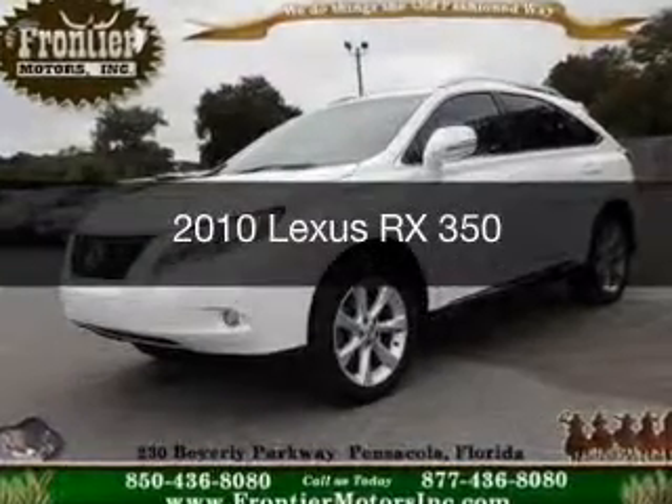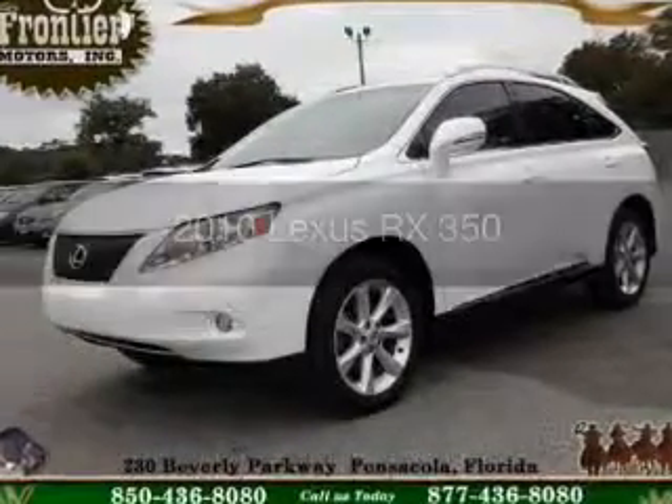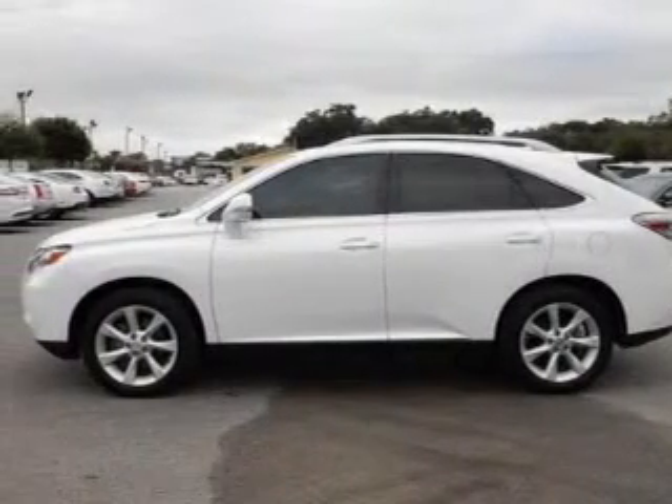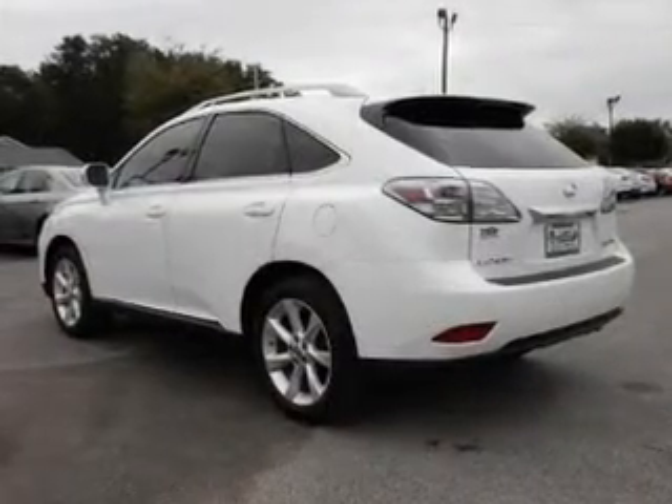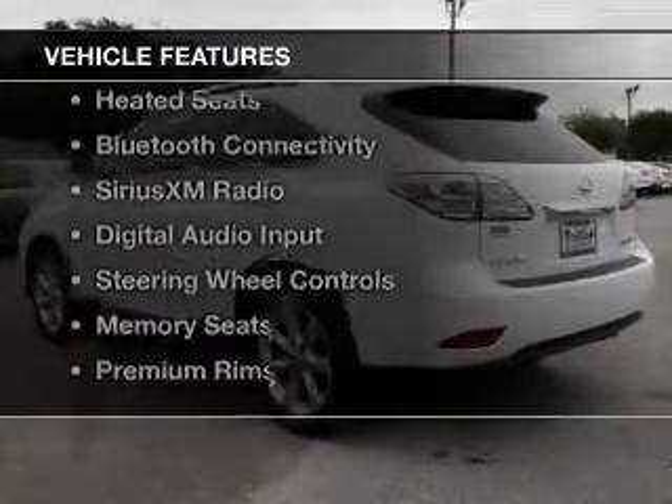This is a used 2010 Lexus RX 350. It's powered by front-wheel drive, a 3.5-liter, six-cylinder engine, and a six-speed automatic transmission. The features include a power sunroof,